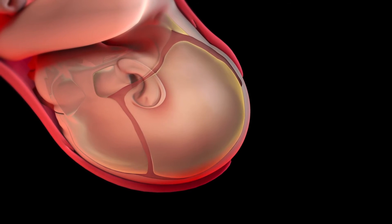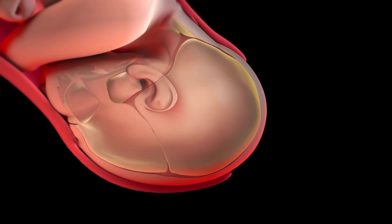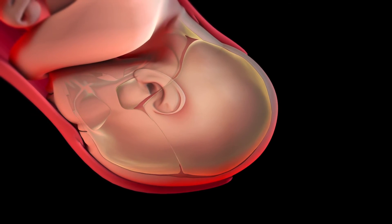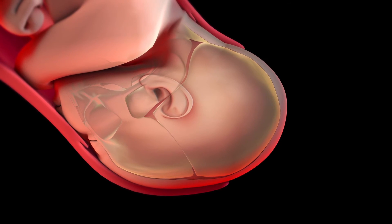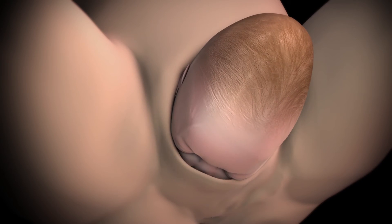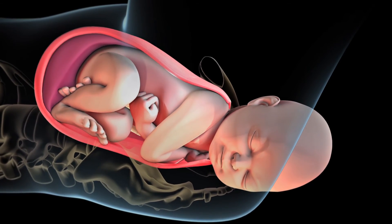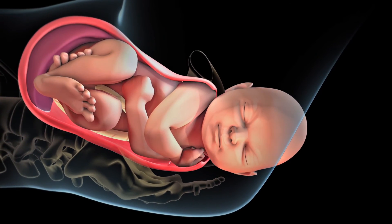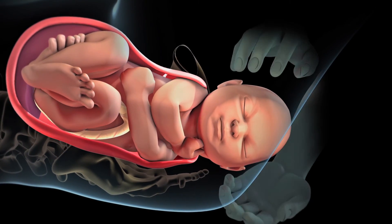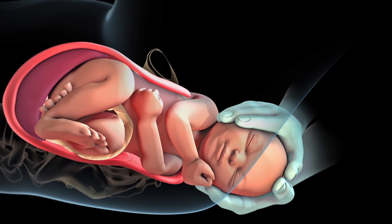As your baby's head passes through the birth canal, it moulds into an elongated shape. An elongated head shape will resolve itself within a few days as the skull bones shift back into place. After your baby's head exits the birth canal, his or her head and shoulders will rotate to help the shoulders pass through the birth canal. Your baby's shoulders are delivered one after the other in order to fit through your pelvis.